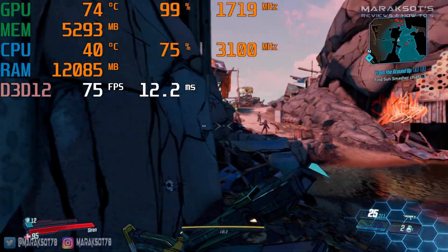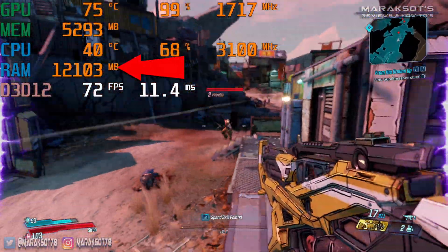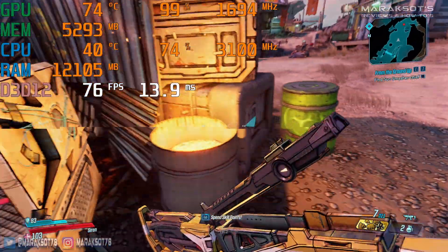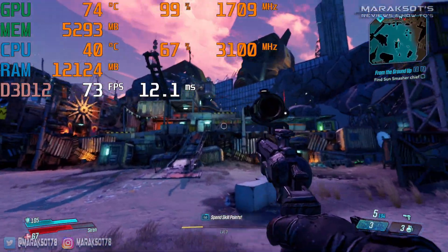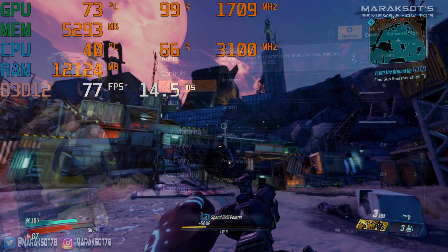According to MSI Afterburner and RivaTuner, the game did utilize about twice as much RAM when I had 16GB installed. But no matter whether I had 8GB or 16GB, game performance was the same. Although Borderlands 3 is a fairly new game, it isn't the most demanding title out there, so on to our next game.